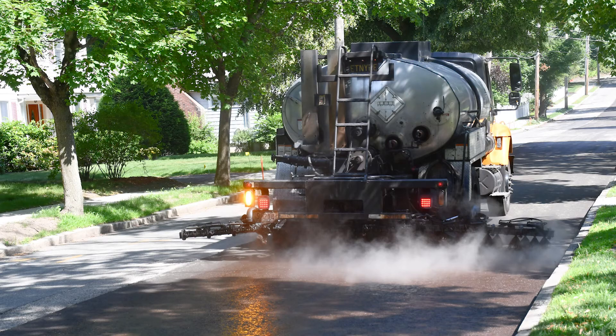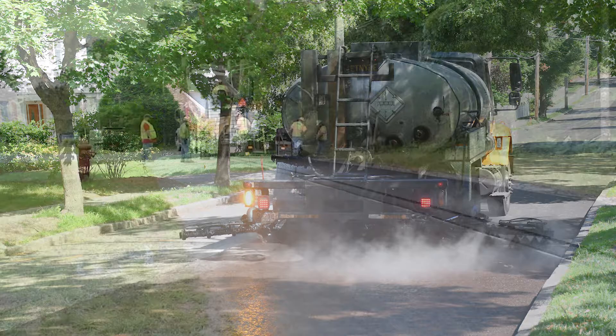Once compacted and ready to be reopened to traffic, a light fog seal is applied to the reclaimed surface to seal out moisture and reduce raveling until the finish wearing course is applied.